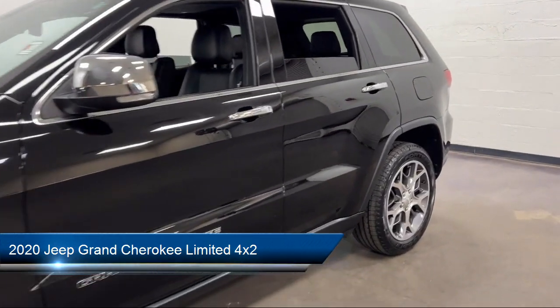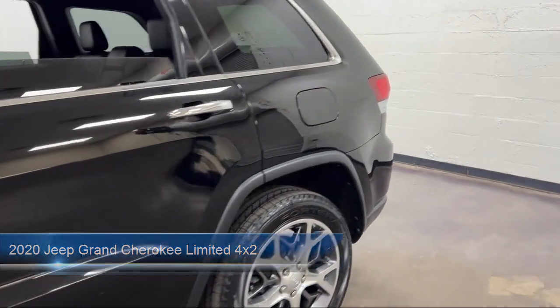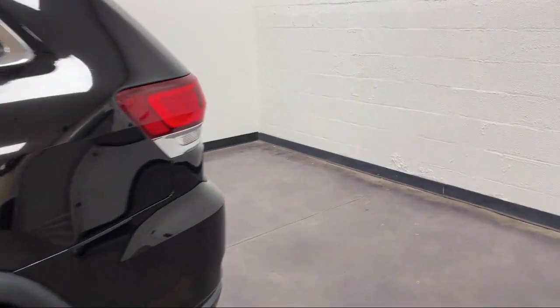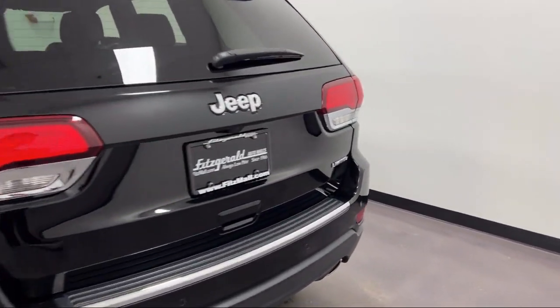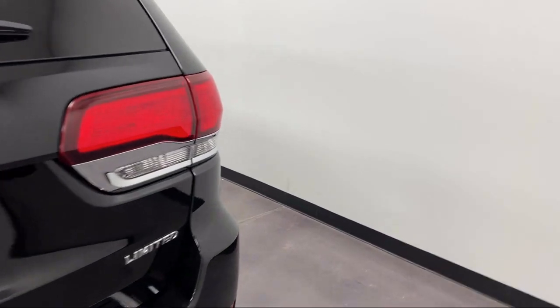It comes equipped with auto stop-start, leather-trimmed steering wheel, 6-speaker audio system, multifunction steering wheel controls, and privacy glass.